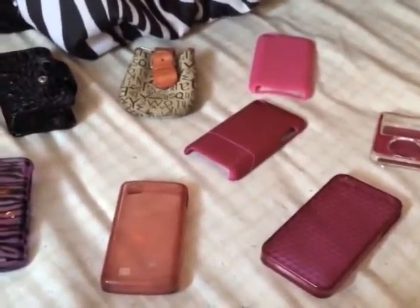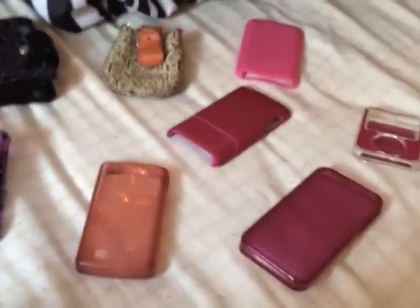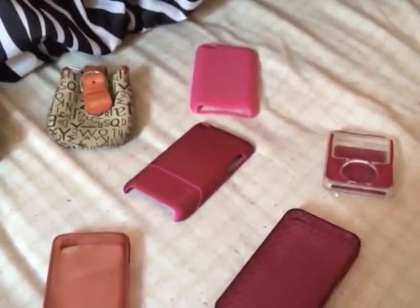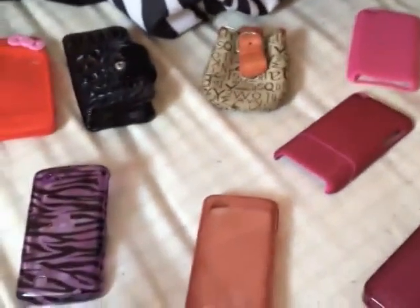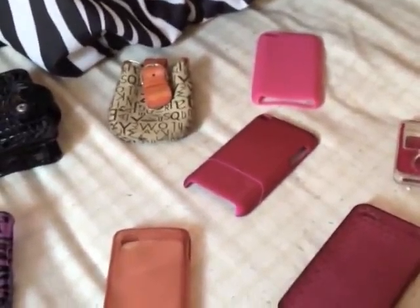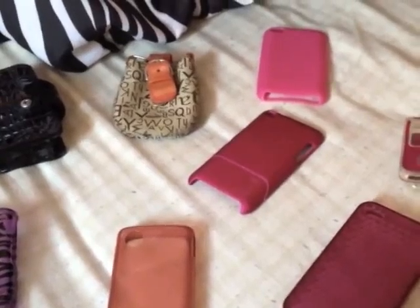I do have a lot of iPhone cases more than any other iPod or phone because I just love my phone. Warning: this is going to be kind of short because I don't have like a million cases like XCherryboom7X. I just watched her iPhone case collection and I was like, holy crap girl, you got so many cases. No hate, I love her — Nicole.